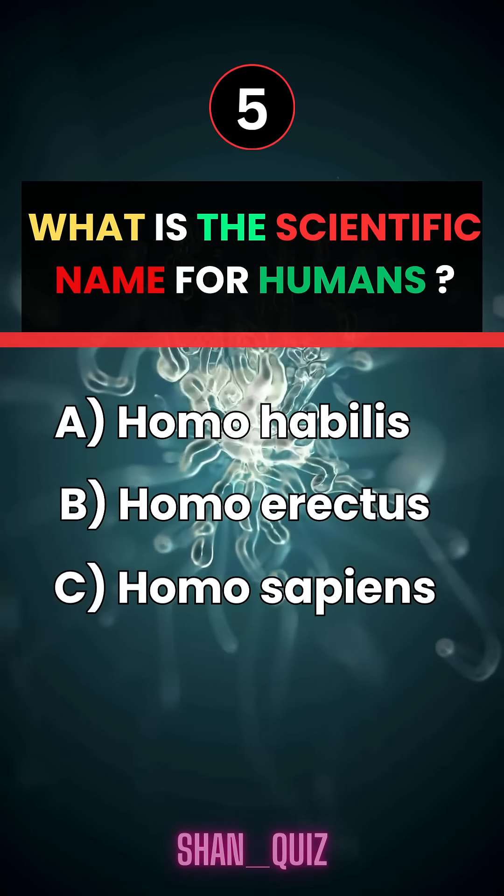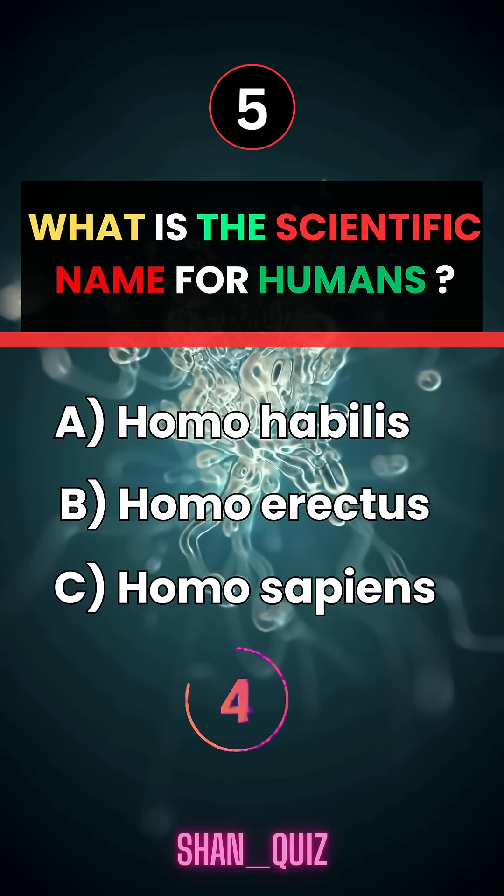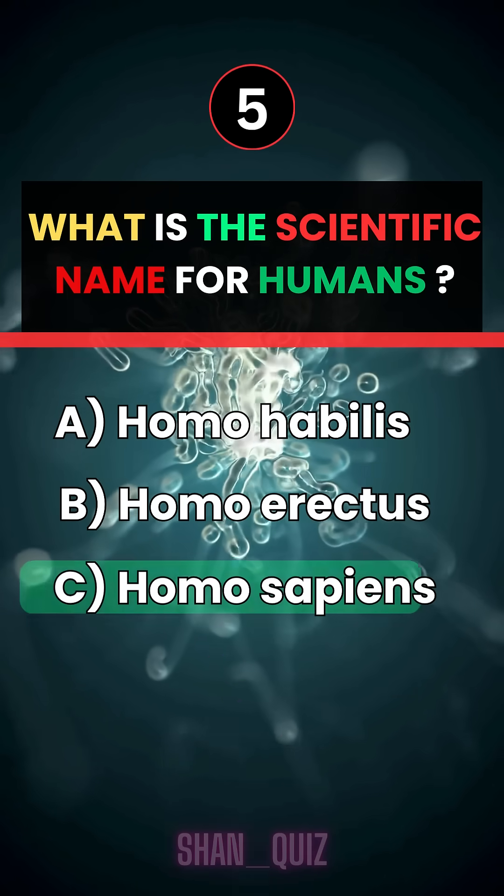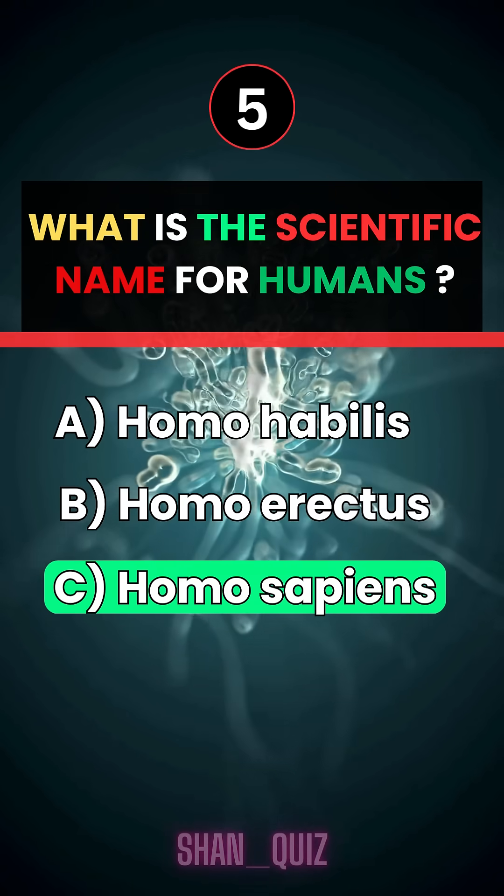What is the scientific name for humans? Answer C, Homo sapiens.